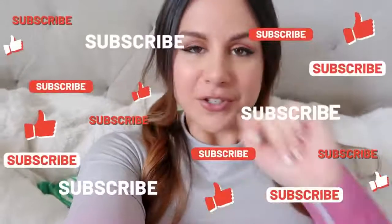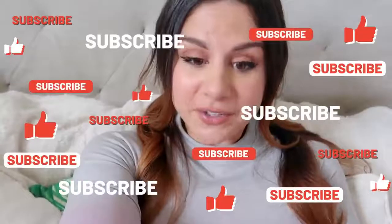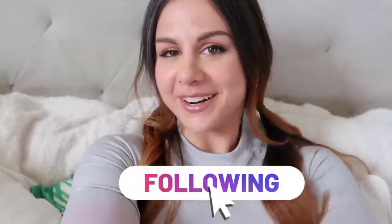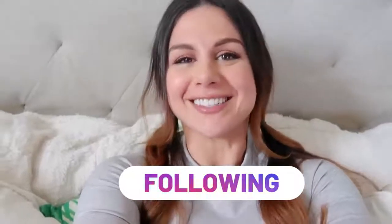But before we get into it, definitely hit that subscribe button if you're not already subscribed for new weekly videos. Also, why don't you hit me up on the gram? Your girl posts daily content on all things fitness. Together we got this.